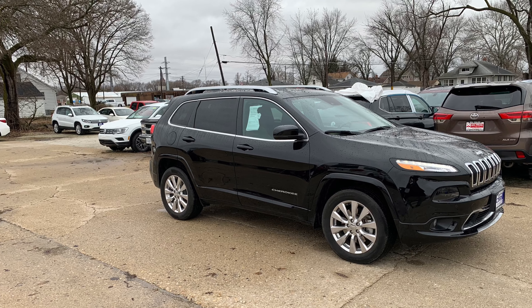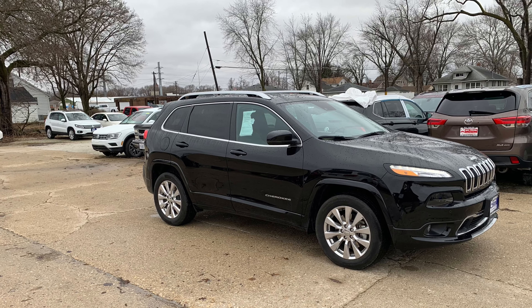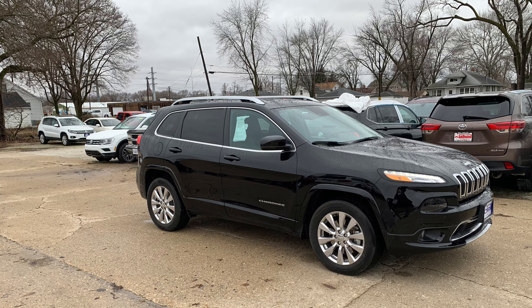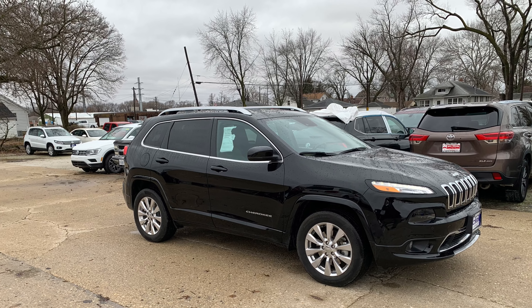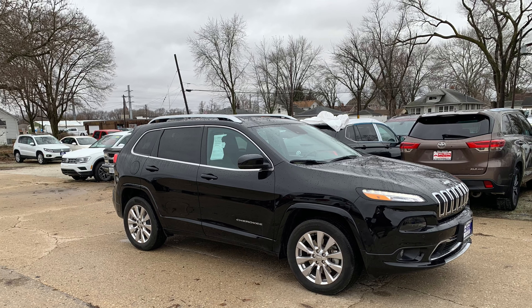How about this 2017 Jeep Cherokee Overland with everything you could ask for? Panoramic roof, safety tech group, heated and ventilated seats, navigation, just to name a few. So stop in and see us at 510 East Norris Drive or check us out at buyatsierra.com. See you soon.